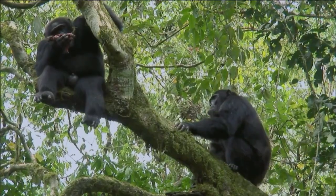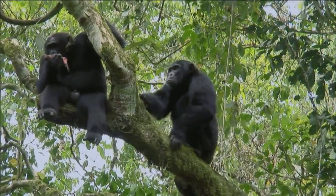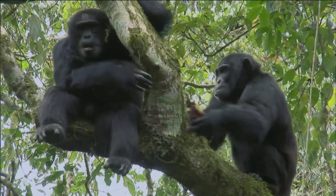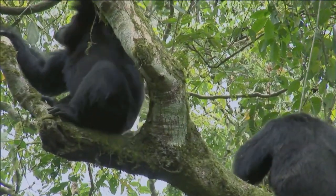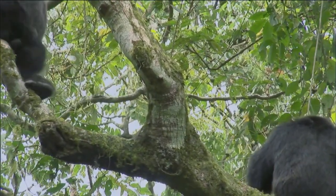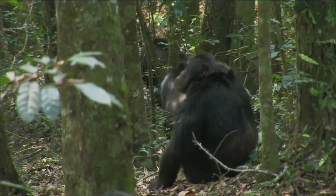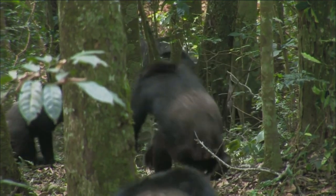Females can take an orphan cub under their care, express sympathy for an injured relative, and share food. But scientists warn that one should not attribute to a monkey, even the most human of all known, qualities that are not inherent in it. There are cases when chimpanzees ate their own kind and even tried to attack a person.